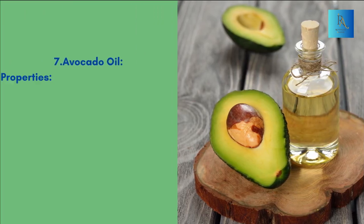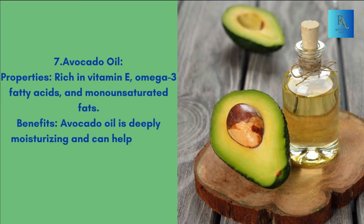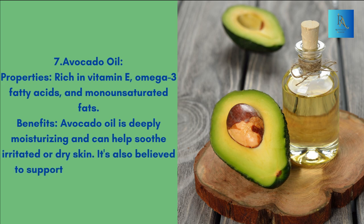7. Avocado oil. Properties: Rich in vitamin E, omega-3 fatty acids, and monounsaturated fats. Benefits: Avocado oil is deeply moisturizing and can help soothe irritated or dry skin. It's also believed to support collagen production.